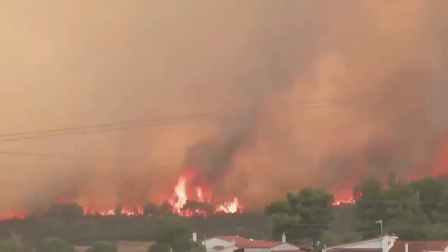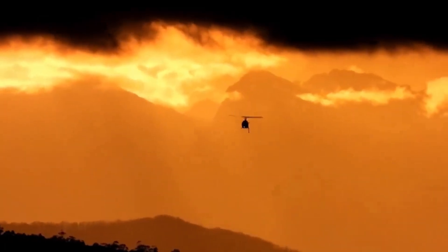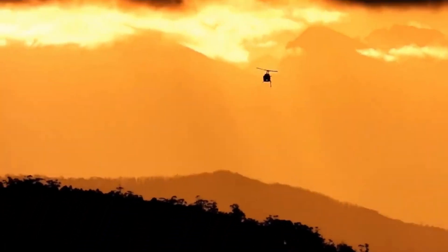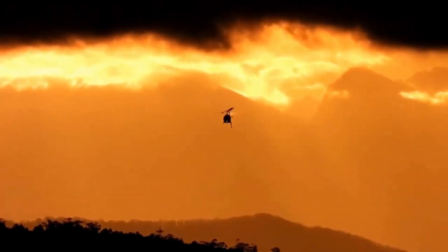Picture this: a towering forest fire, flames licking the treetops, smoke darkening the skies. Suddenly, a helicopter emerges like a guardian angel, its rotors slicing through the air as it swoops down towards the blaze.